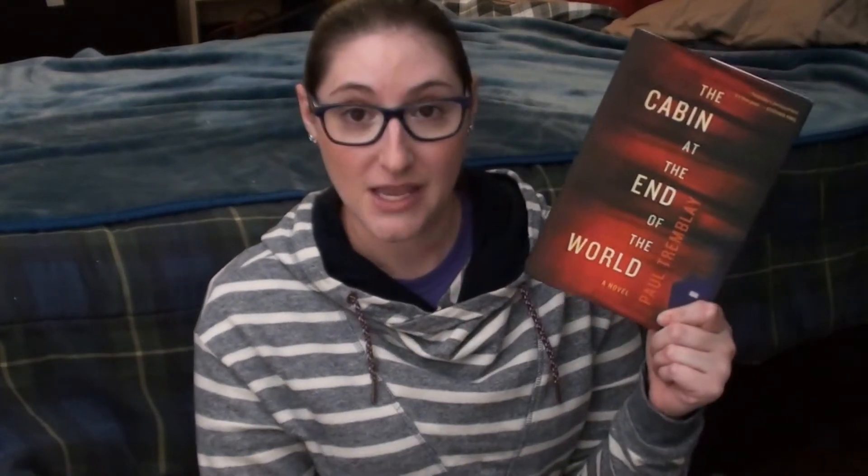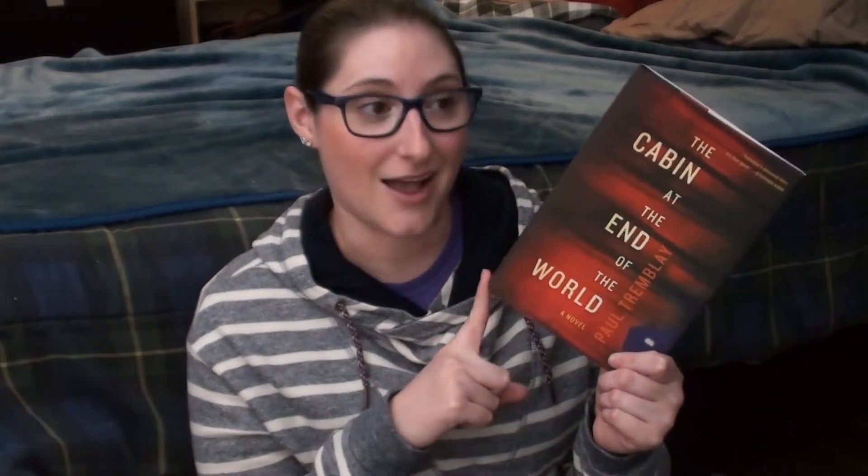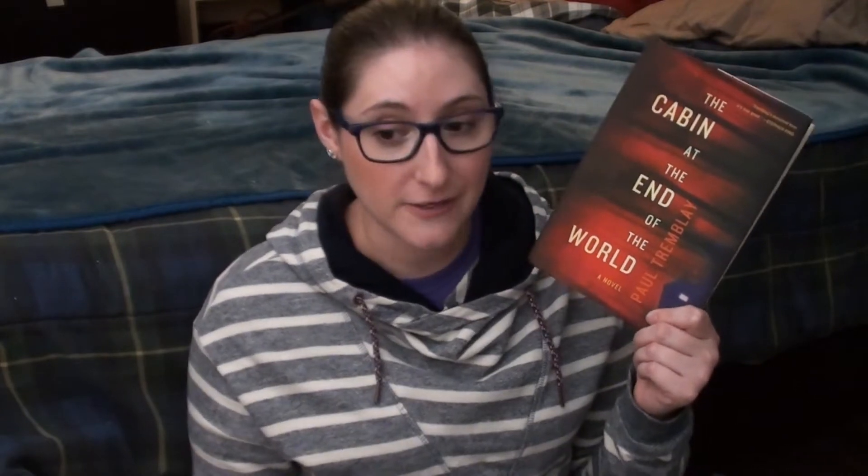I also got The Cabin at the End of the World by Paul Tremblay. The synopsis on Goodreads is actually a bit different from the one inside the flap — the Goodreads one is more punchy and intriguing. It's about a girl living in a cabin with no neighbors for miles with her two dads, and then strangers show up saying her parents need to let them in because they need her help to save the world. I've heard it's really spooky — I'm very intrigued by this one.